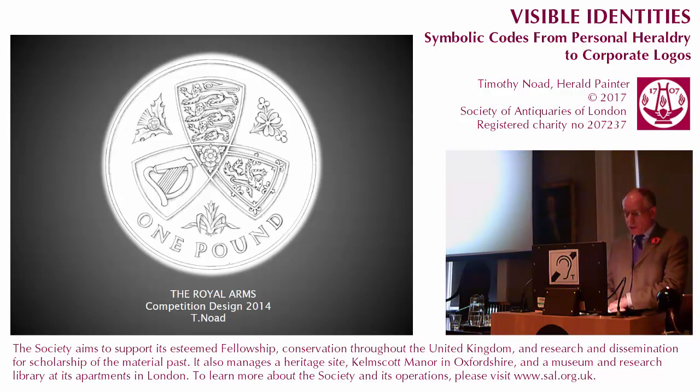I also attempted a design using the separate shields, this time in a tripartite arrangement with the rose in the centre, allowing more space for the other floral badges.